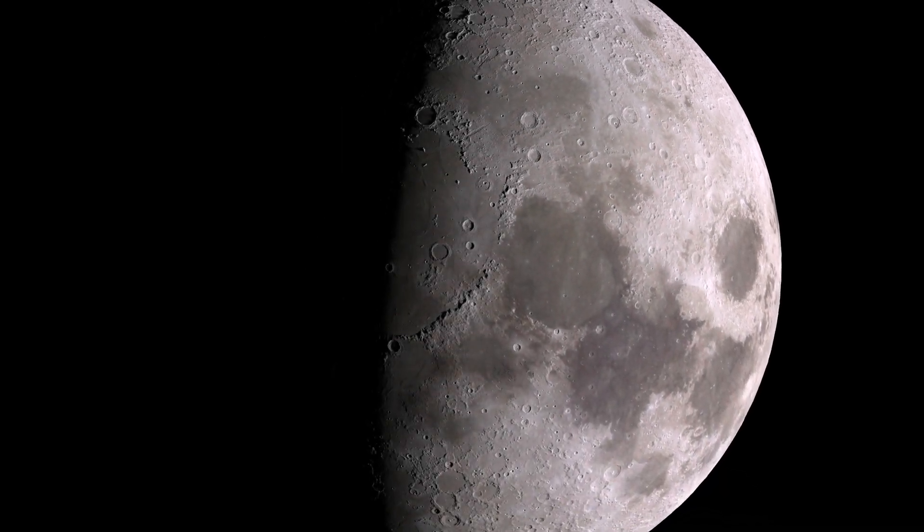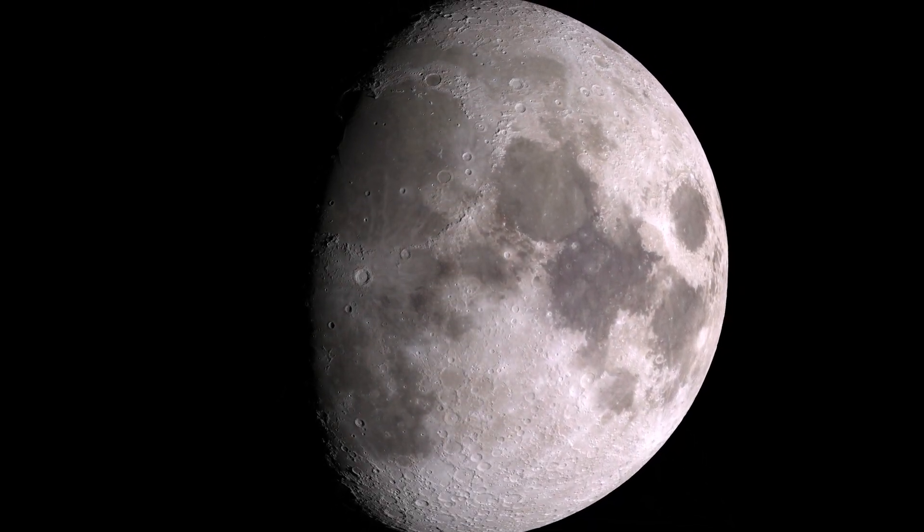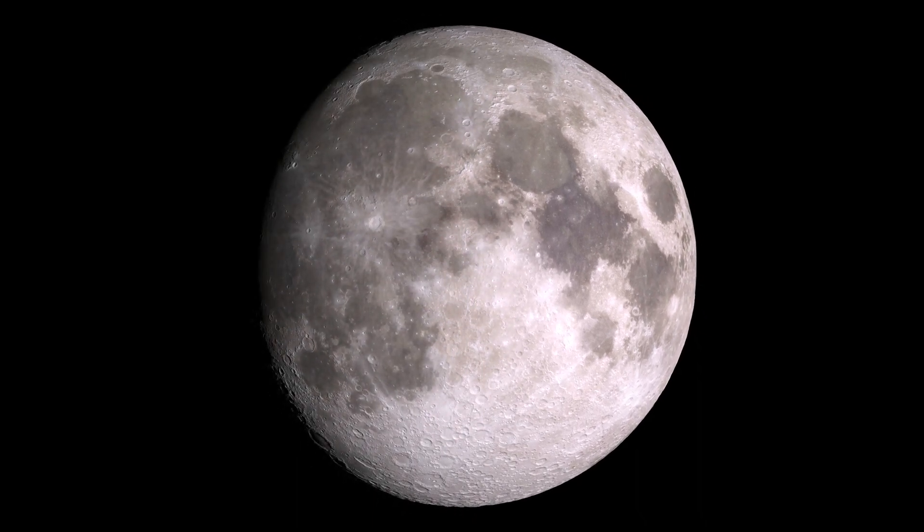There it is. Our moon. Our one and only.